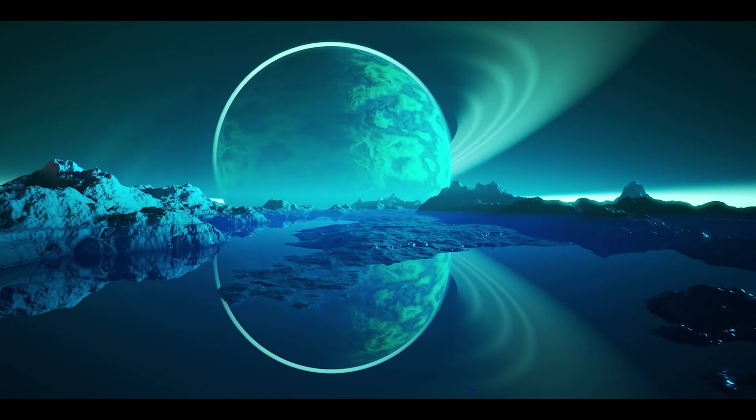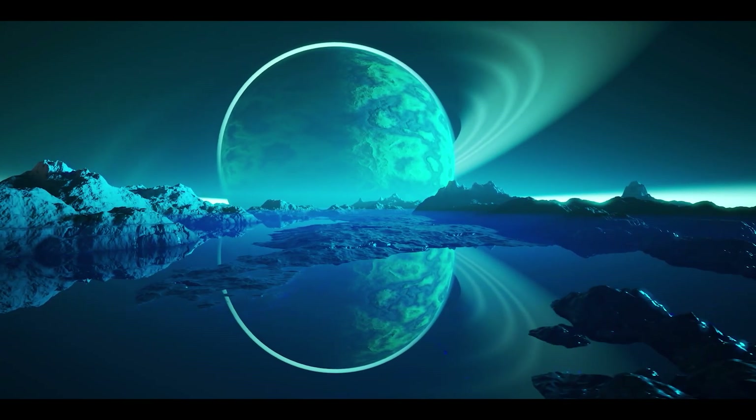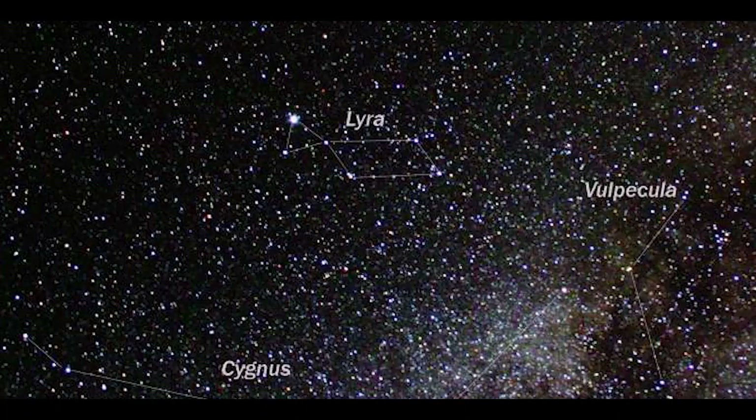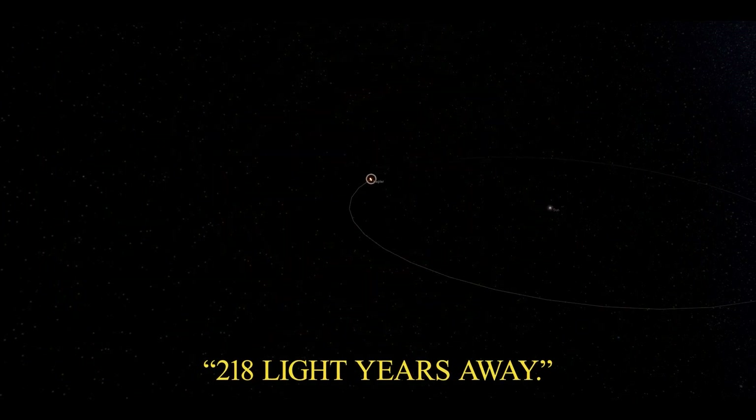Two exoplanets orbiting a red dwarf star have been discovered to be water worlds where water makes up a large part of their mass. In the constellation Lyra, these planets are located in a planetary system 218 light years away.